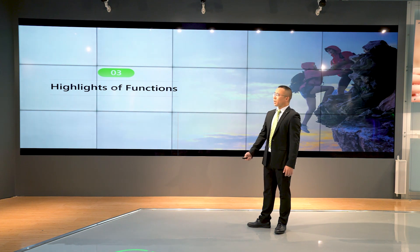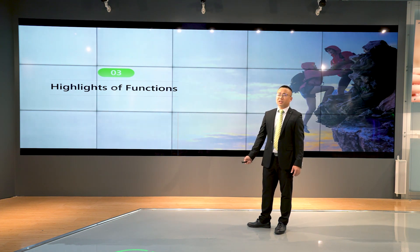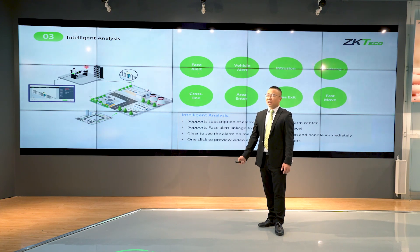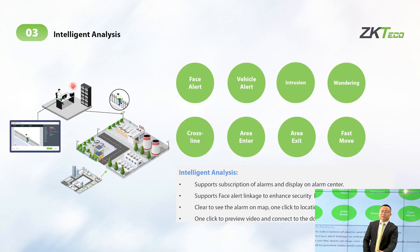The highlights of JK Bell CV Security functions include intelligent analysis for face, people, car, and objects — all integrated in the platform. We can add more AI actions: intrusion, wandering, cross-line, and area enter. From the video, we can see people crossing the area, so the person standing in the monitoring center can easily know what is happening outside and trigger an alarm.